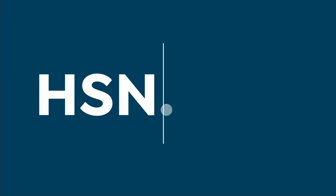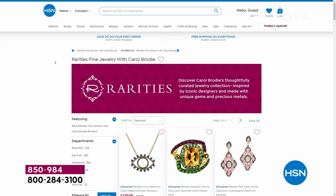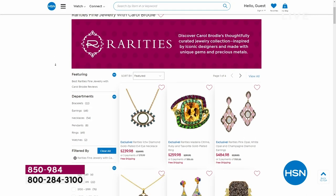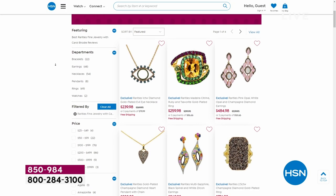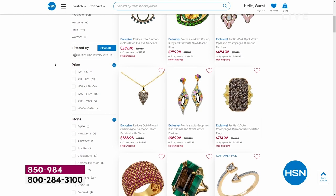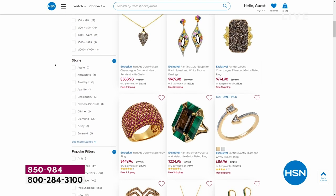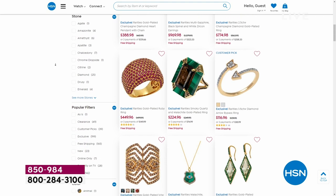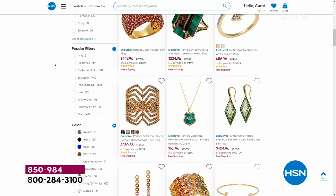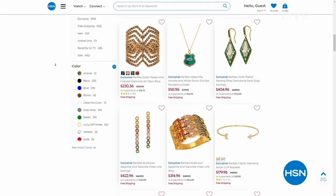You want to see some pretty jewelry? Go to hsn.com. Rarities, Carol Brody — amazing brand new designs, she's always got the coolest designs. She's got a big show coming up in the next week or two. In the meantime, my man Ty has got some information and then the most comfy chair on the planet.